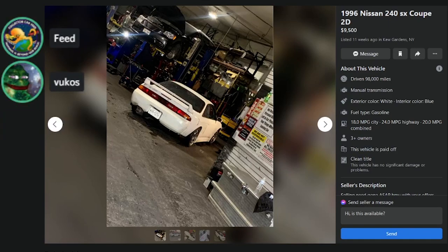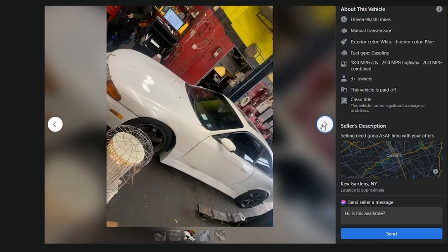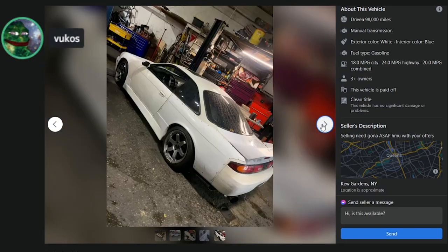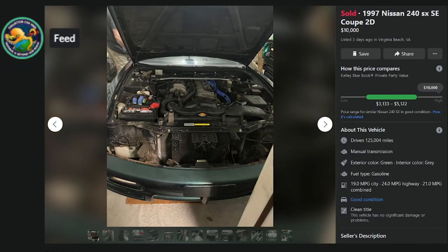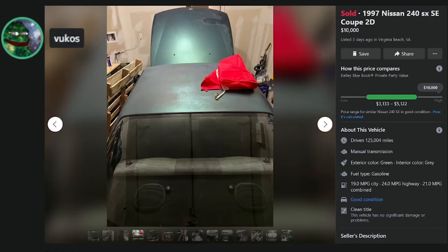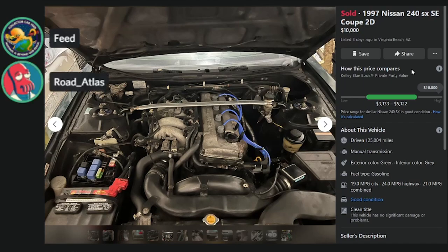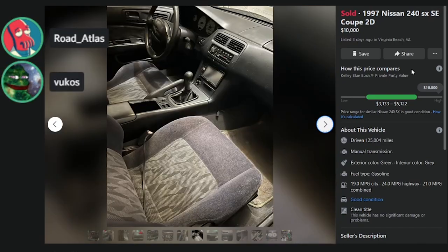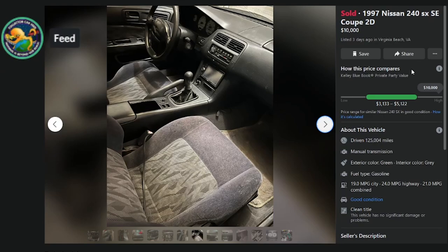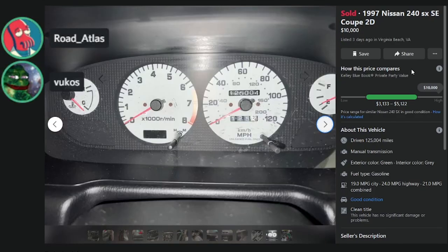98K miles, $9,500, selling ASAP — body kit's a different color, bumper's messed up. Pretty rough. That's a D. Here's one for $10,000, 125K miles, sold three days ago — shot paint. 'An S14 with a case of the shingles.' Stock engine though. It's right on the edge of a D — nice interior, though the dash is cracked, but what S14 isn't?